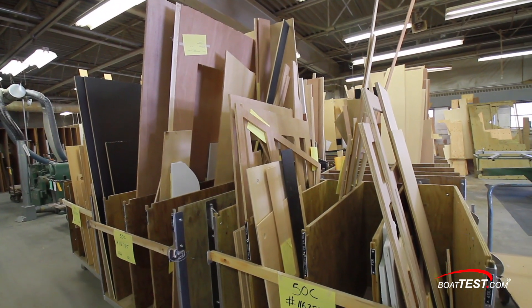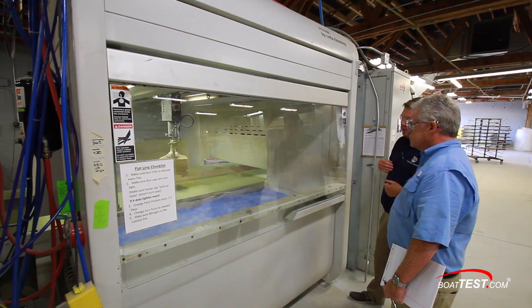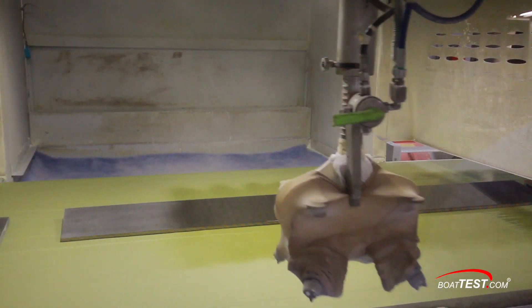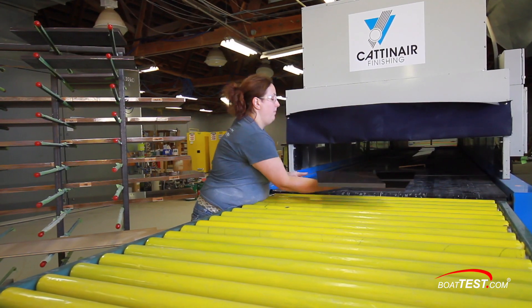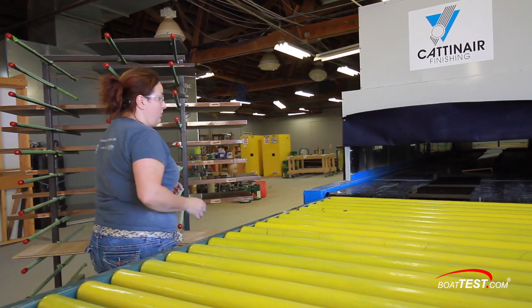The components get sorted for which boat they'll be used on and then move to the finishing process. Here, components that were precision cut are finished in the spray booth. Every piece gets two coats on each pass, then the conveyor continues through the drying booth, which puts a cursory drying process to the finish. The pieces still get stacked onto a movable rack and are then moved to another area for extended drying time.